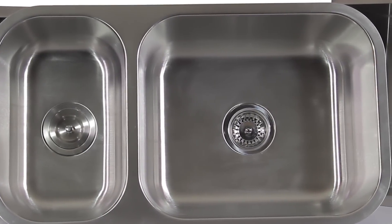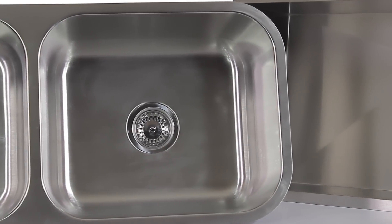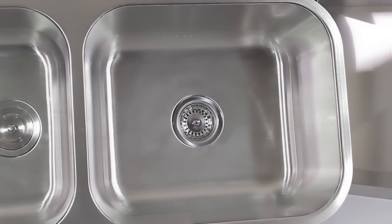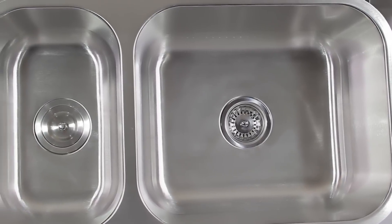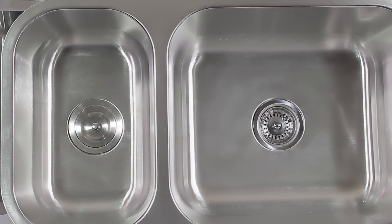Our offset double bowl sinks have rounded curves and are great options for those who are looking for a smaller basin included in their overall sink design. The smaller bowl works great as the prep sink while the larger bowl handles heavier duty tasks like dishwashing. Depending on your preferences, the larger bowl can either be on the right or the left side.